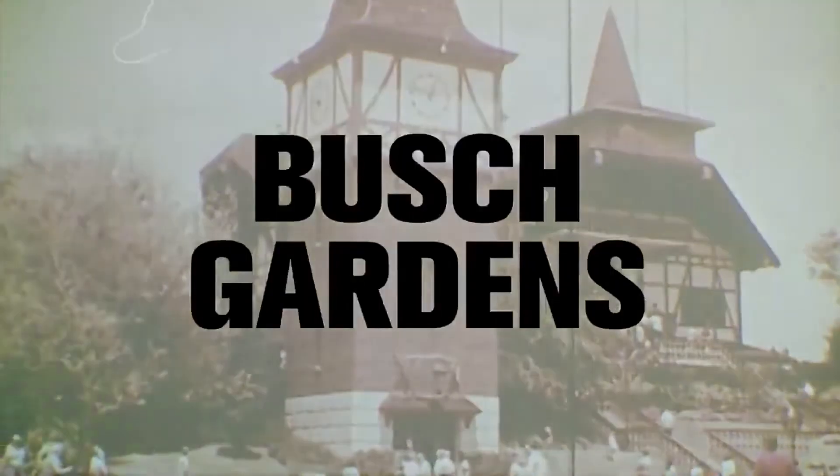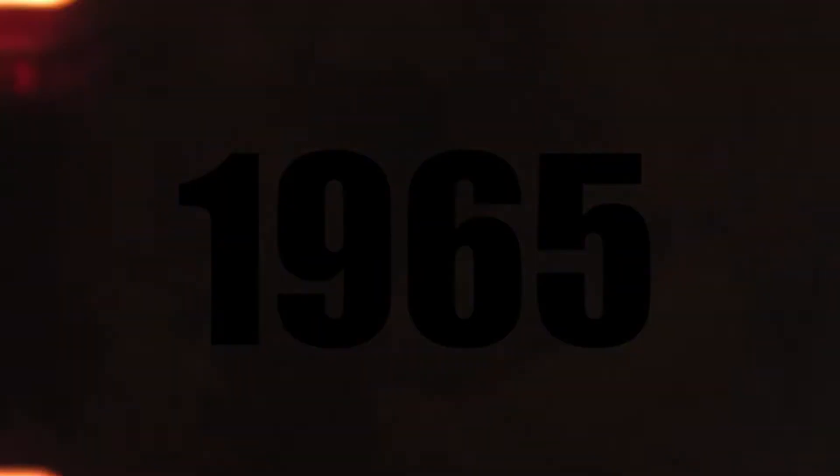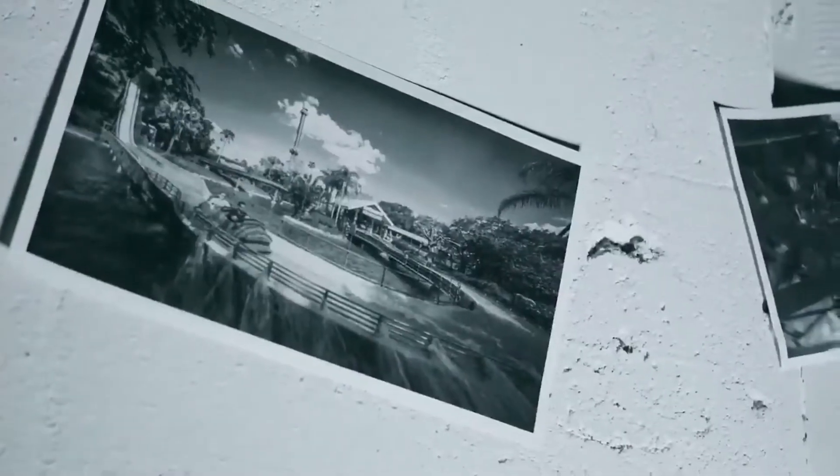This is a very decent looking coaster — this RMC Gwazi that was announced during one of their events. I've got the park's press release here. Manufactured by Rocky Mountain Construction, the newest addition at Busch Gardens will be a wooden-steel hybrid coaster design featuring a maximum height of more than 200 feet tall. The rail will feature all new thrill elements as well as restored elements of Gwazi.